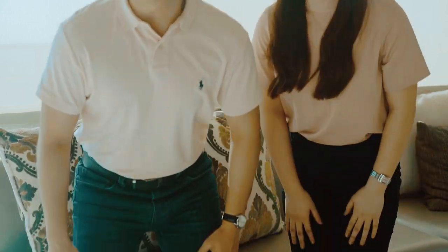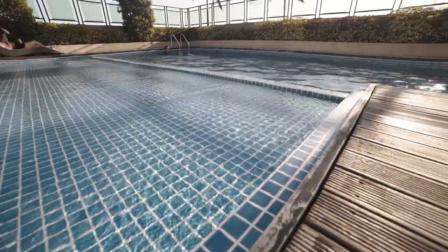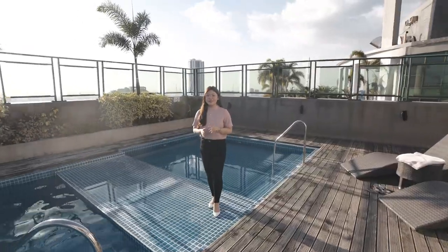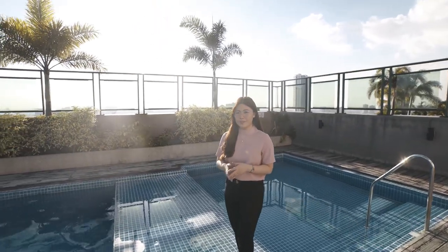Just like the other Vista Residences projects, the Symphony Towers also has its standard amenities, such as the fitness and wellness gym, the function hall, and the swimming pool. Unwind after a long day's work while enjoying the majestic view of Quezon City with our swimming pool. Located at the rooftop area, you may relax and enjoy the city lights in our swimming pool.